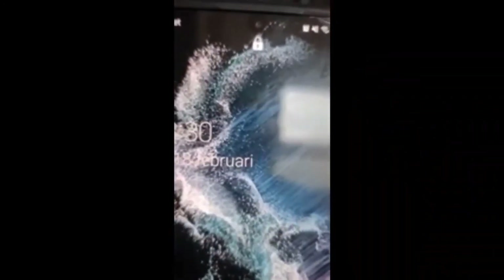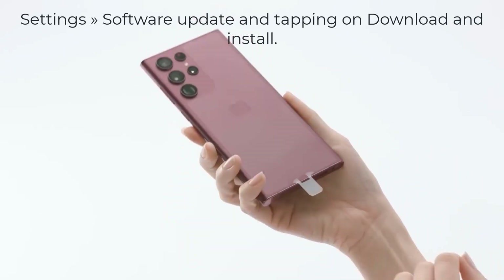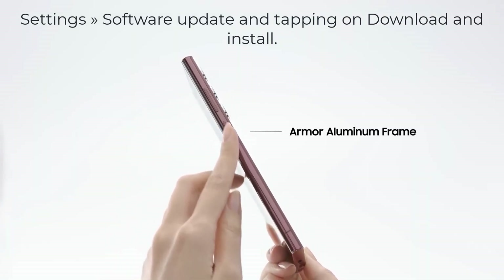If you are a Galaxy S22 series smartphone user in Germany, you can now check for the new update by navigating to Settings, then Software Update, and tapping on Download and Install to get the update on your phone right now.